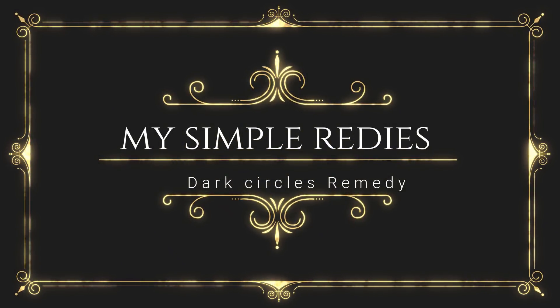Hey guys, welcome back to my channel My Simple Remedies. Do you have dark circles? Do they affect your self-esteem or depress you? Do you wonder how you can get rid of your dark circles or why you have them in the first place?